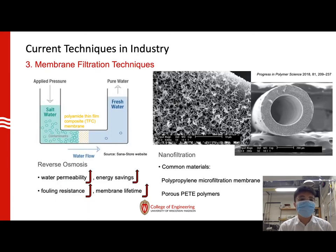Last is the membrane filtration technique. A typical example is called the reverse osmosis process, which applies pressure on salt water through a permeable membrane to get fresh water and remove ions. This technique requires a really high-quality performance membrane — the membrane must have high water permeability to save energy on applied pressure, and also needs satisfactory fouling resistance to extend its lifetime.